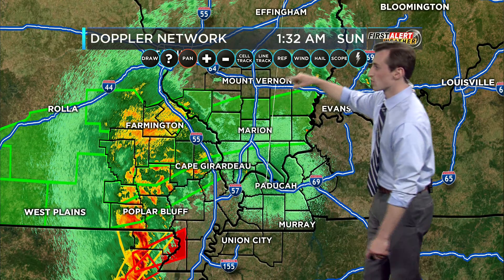Still some steady rain falling for Cape, Farmington, and Greenville, but our area of highest concern right now is the tornado warning in the Missouri boot heel and back toward northeast Arkansas.